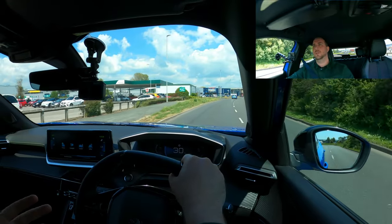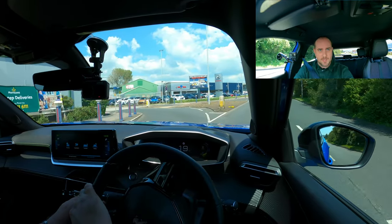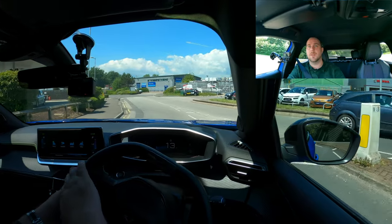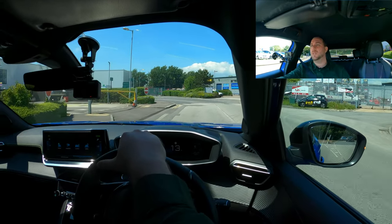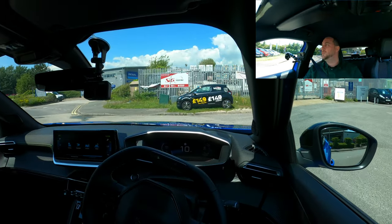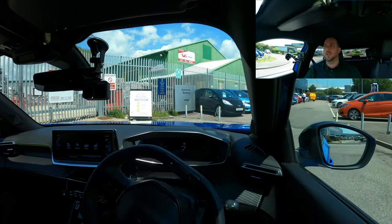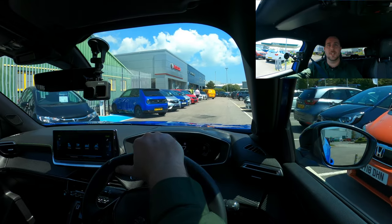We're approaching the Peugeot garage now, so we're near the end of our ride. A massive thank you to Alistair and the guys at Yeomans Group — you guys are absolute legends, thank you for allowing me to take the car out and do the review. And reviewers, thank you for all of your support — I hope you enjoyed the video. Any questions, let me know in the comments and as always: stay safe, have fun, and I'll see you on the next one.